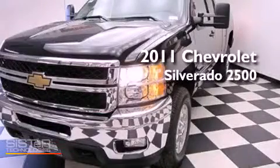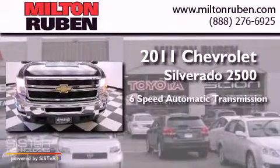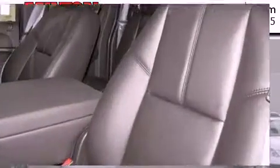This is a brand-new 2011 Chevrolet Silverado 2500. This truck has a six-speed automatic transmission, a 6.0-liter V8, and the added capability of four-wheel drive.